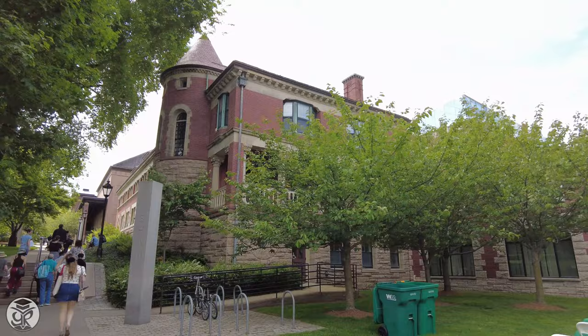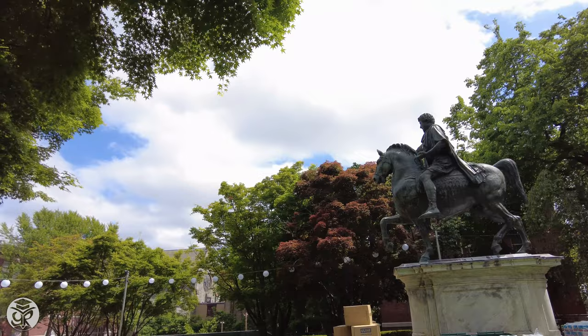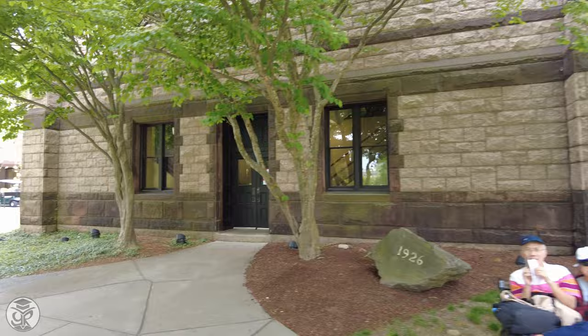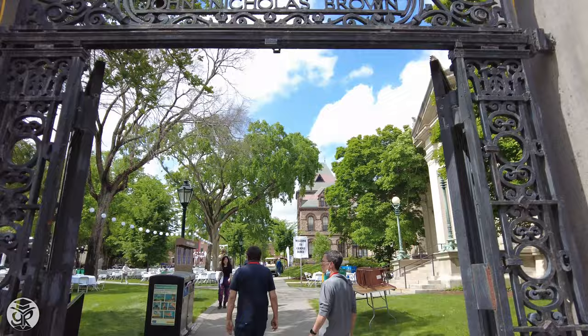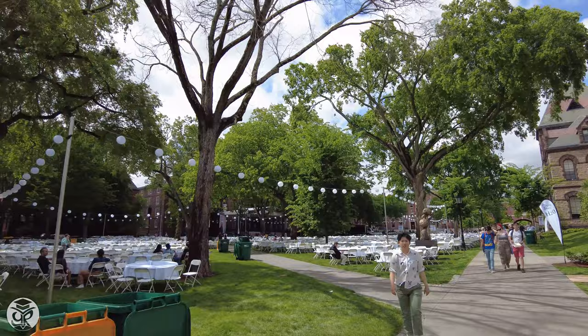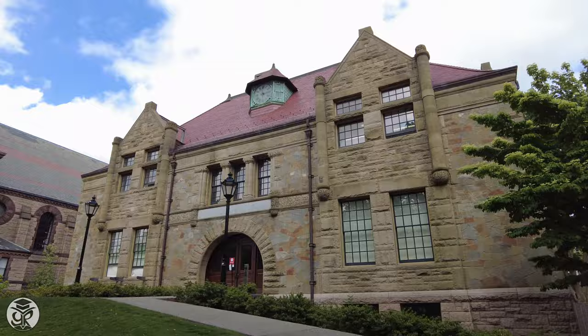To the right, Lyman Hall hosts Theater Arts and Performance Studies. At the head of the quad lies the statue of Marcus Aurelius. Sales and Friedman hold classrooms, while nearby Maxi Hall hosts Sociology. And this brings us to the heart of campus, the main green. The first thing you'll notice is the John Carter Brown Library, which contains a reading room and rare book collection. Next door, we revisit Friedman, a classroom space, as well as Sales, which contains the largest organ of its type in the world, and hosts an annual Halloween concert.